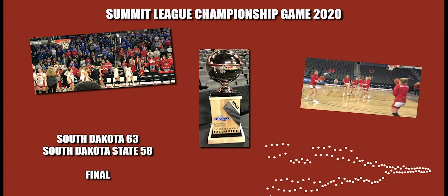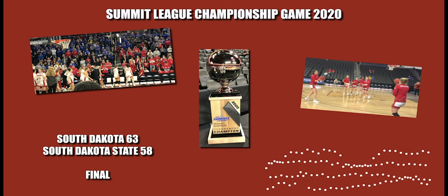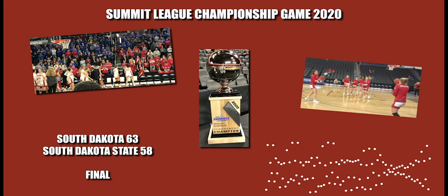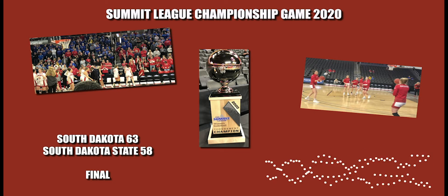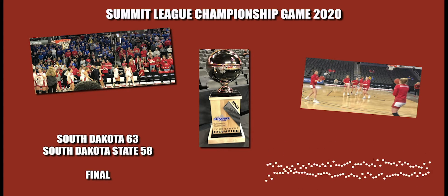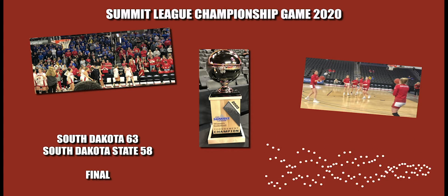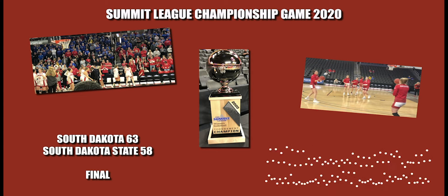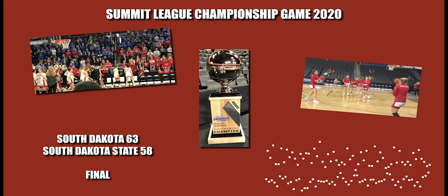Duffy at the top of the key — she'll drive and loses the ball, it'll go to South Dakota State. Duffy with her third turnover there. Now from the left wing it's Cascio Jensen — a big three for her and she is on fire! Four of five from three-point range today. 47-44, 90 seconds to play in the third quarter.